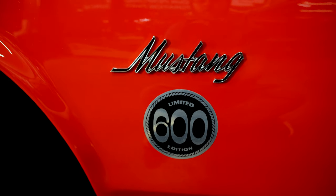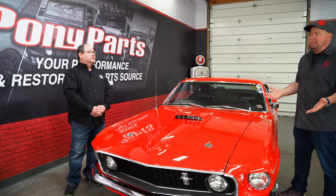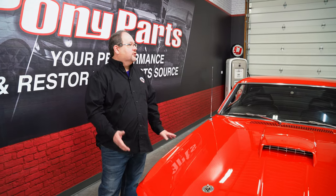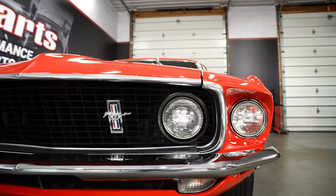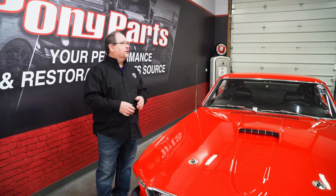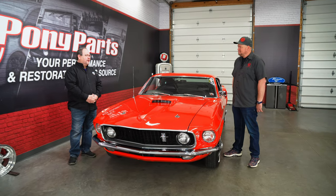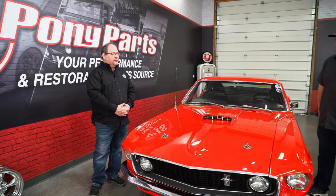Once Ford got back to me and told me what the car was, and I learned more about the Limited Edition 600, it was still my daily driver. I drove it back and forth to college. It became a Flintstones mobile — rust had taken its toll, Pennsylvania winters. I had stopped driving the car, started to work on it, torn it apart, and then my daughter came along and the project stalled. A very familiar story for a lot of people. Eventually I got back into it, learned how to weld on this thing, and restored it to a decent restoration.